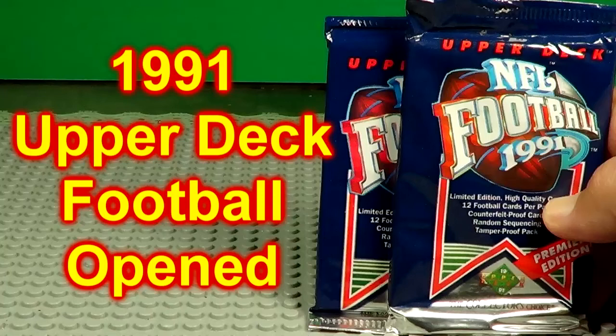Today we're going to open two packs of the 1991 Upper Deck Football. It says Premier Edition — this must be their first football packs.